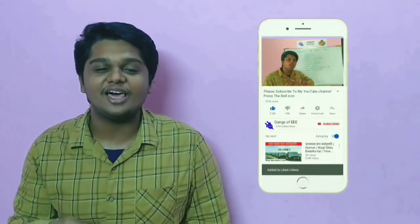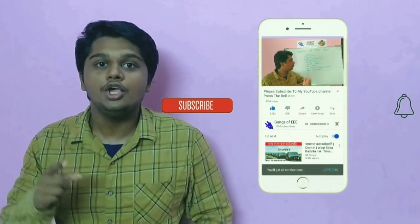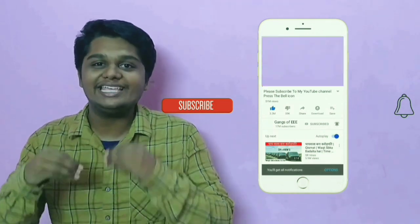Hi friends, welcome to GANGS OF TRIBULI. If you are subscribed to our channel, subscribe to our channel, click the bell icon, and join our gangler members. This is the main issue of the video. We can skip the intro, so we can easily get to the video. Friends, let's go to the video.